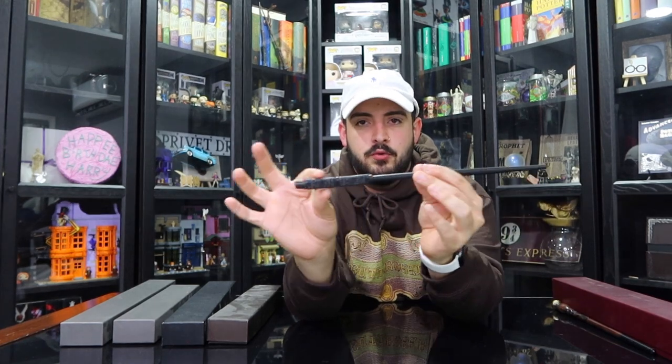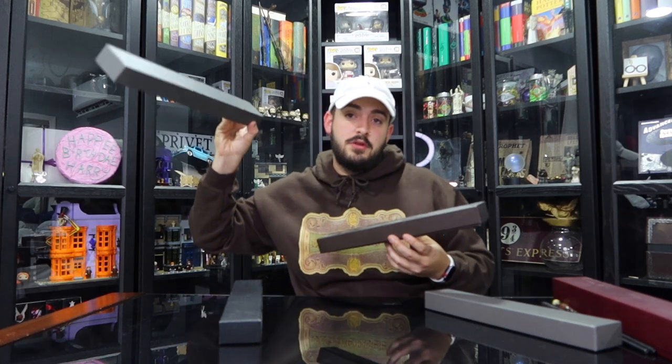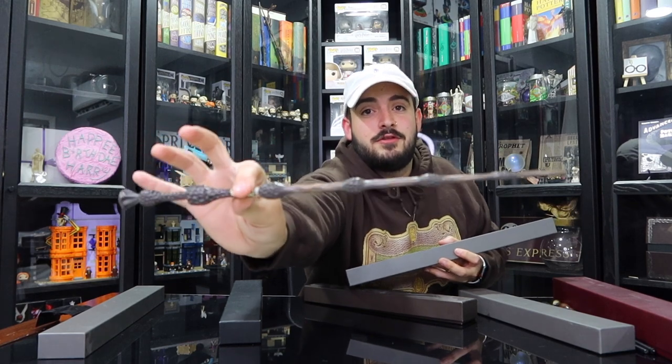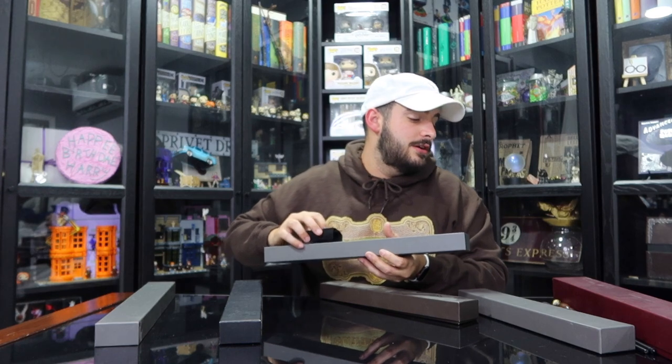This is my first-ever wand — a Snape wand, very fancy black with a really cool design. Then there's Harry Potter's wand, Voldemort's wand, Professor Snape's which I just showed you, and Professor Dumbledore's — the Elder Wand, the most famous and most powerful wand in the whole wizarding world. It's also one of the longest. I actually bought Snape's and Dumbledore's wands at Universal. Harry's and Voldemort's I bought on OfferUp for twenty dollars for both — super cool. So that's one, two, three, four, five, six wands.